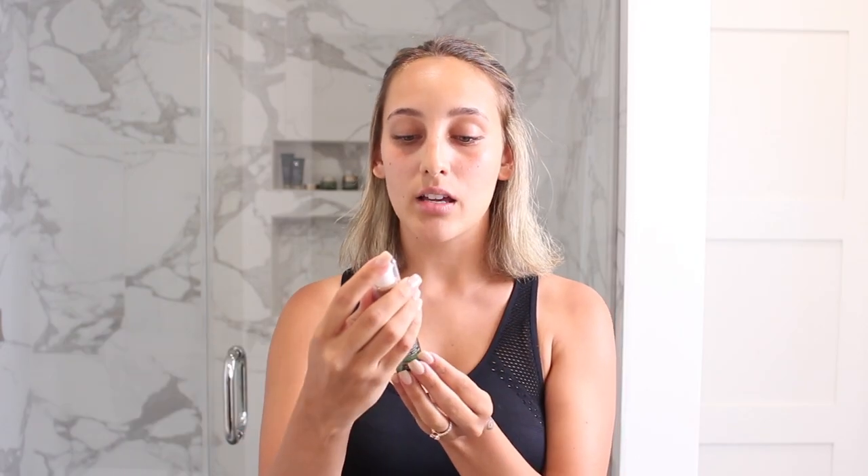First things first, I always use a cleanser. I'm going to use this Squalane Plus Antioxidant Cleansing Oil. Normally I'm not a fan of cleansing oils because I feel like they make my skin too oily, but this BioSense cleansing oil does not leave me feeling like I have too much oil on my face. I do about two to three pumps, rub it between my fingers, and start to apply it all over my face — especially in my problem areas where I get a lot of gunk, like my nose and underneath my eyes. Don't forget your neck and your jaw, everybody, because makeup really gets stuck in there.